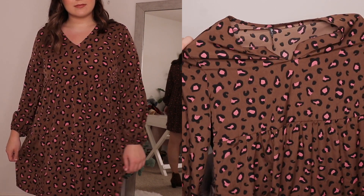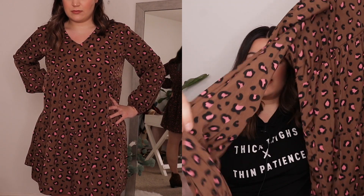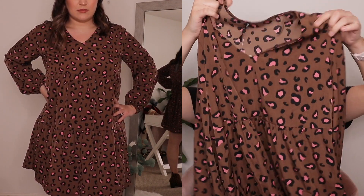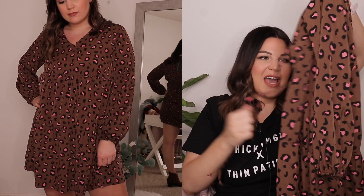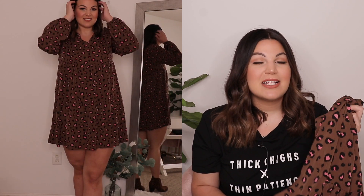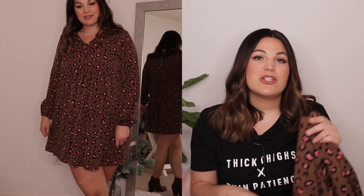If you guys know, you absolutely know — I am Kelly and I am leopard obsessed! Let me know if you can relate in the comments below. I saw this dress online and fell in love. It is a darker brown color with black and pink leopard spots all over. It is long sleeve, and at the bottom of the sleeve it is elastic. This is a babydoll style dress, so it cinches in underneath the chest. We also have a v-neck in the front and a tie at the waist — I have mine tied around the back because tying it in the front makes the dress too short for me. My only complaint is the length, but I could totally see myself wearing this with some over-the-knee boots and light tights for a cute fall look. The material is very lightweight, so it's great to wear now while it's still warm.